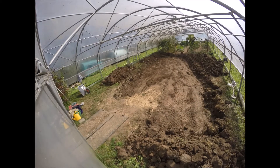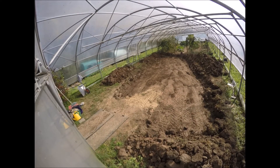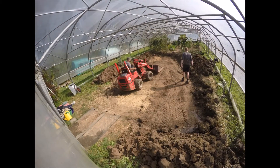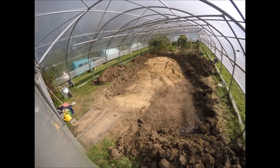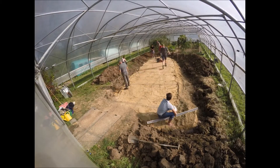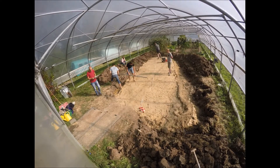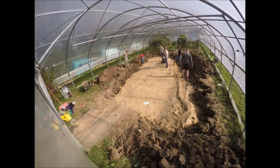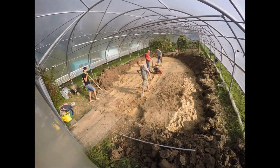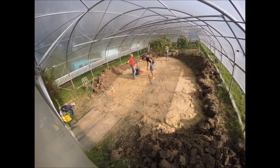And that is necessary, because the water quality in the Netherlands is poor. Leaching of agricultural fertilizers, flooding of our sewers, and the combustion of fossil fuels lead to an excess of nutrients in the water. In combination with the climate crisis, this is leading to loss of biodiversity.